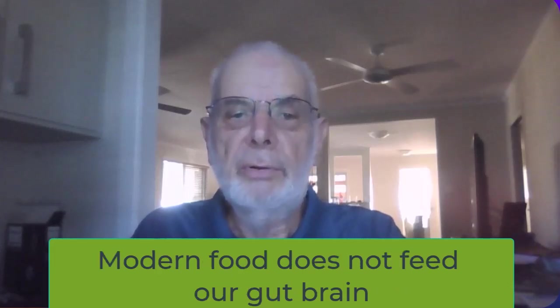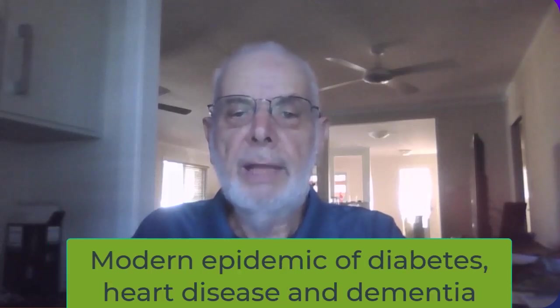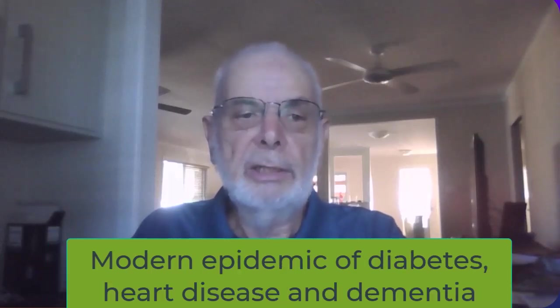Unfortunately, modern food does not feed our gut brain, which is the underlying cause of the modern epidemics of diabetes, heart disease, and dementia.